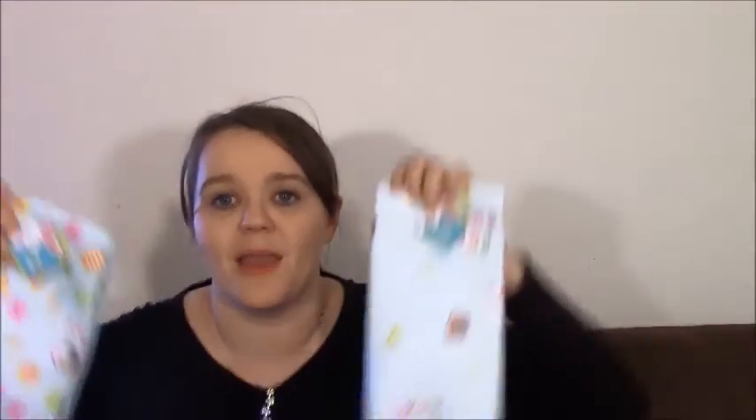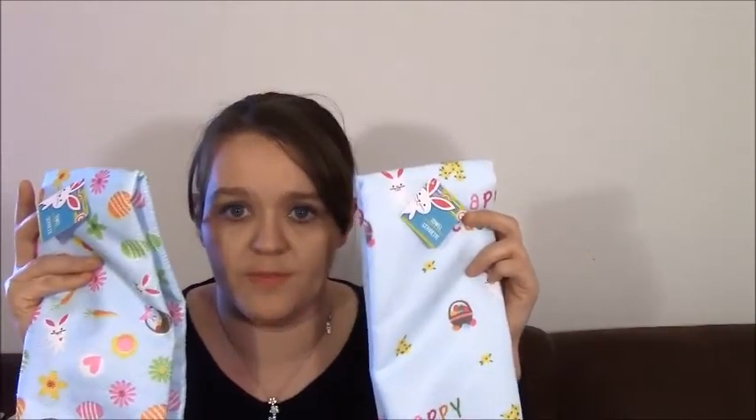I got these little Easter towels — super cute. There are two different designs and I bought one of each. This is exactly what I was talking about for the guest bathroom — I'll probably go back and pick up two of the same to hang in there if they still have them. At Dollar Tree you've got to grab things when you see them!